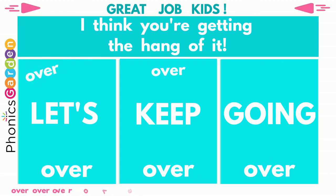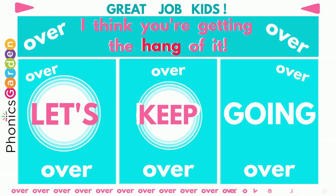Great job kids! I think you're getting the hang of it! Let's keep going!